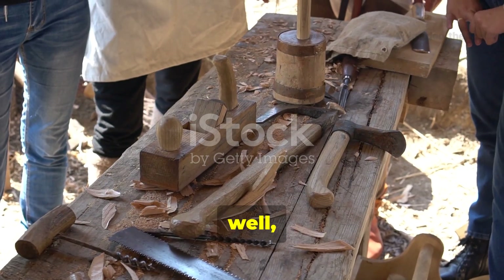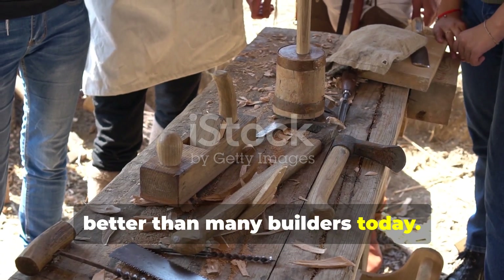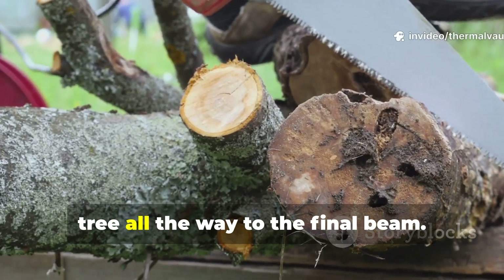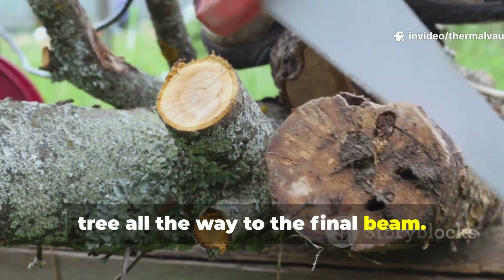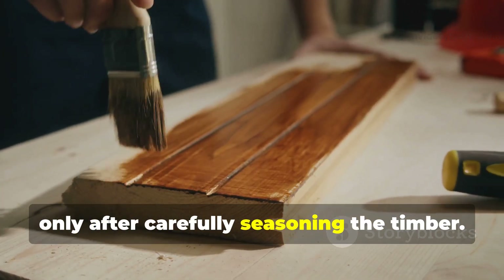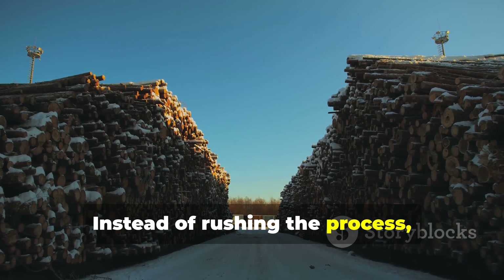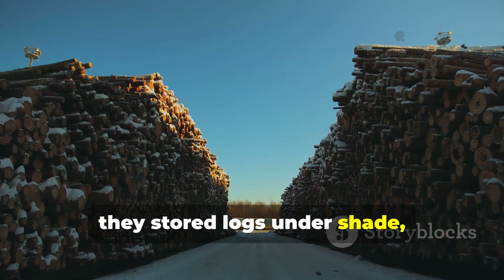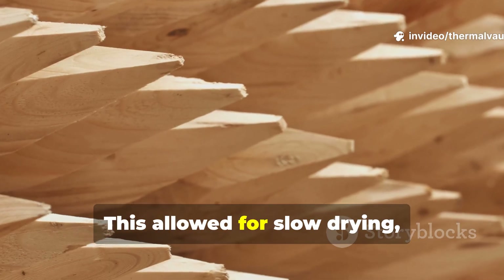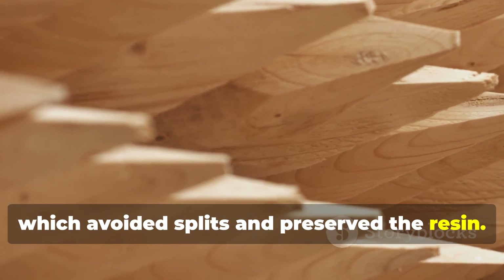Medieval carpenters understood the behaviour of wood better than many builders today. They worked with it from the standing tree all the way to the final beam. They applied their preservative blends only after carefully seasoning the timber. Instead of rushing the process, they stored logs under shade, covered them with branches or thatch. This allowed for slow drying, which avoided splits and preserved the resin.